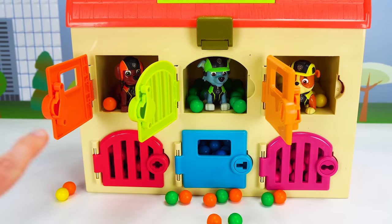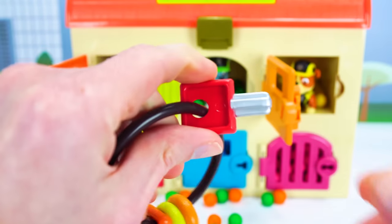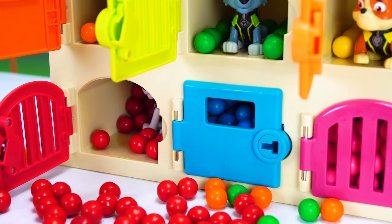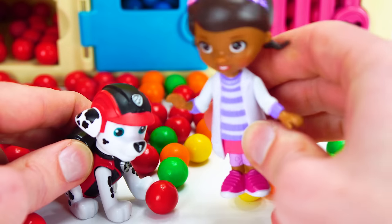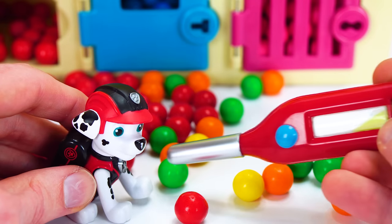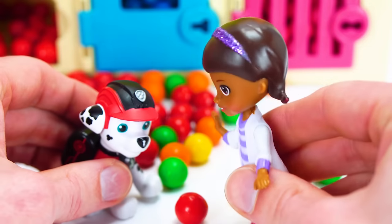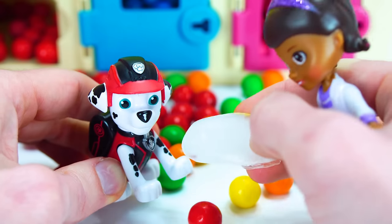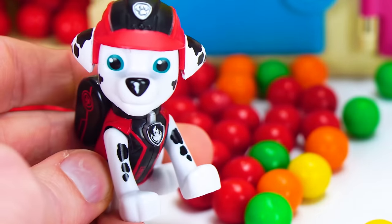Any guesses as to who's behind the red door? Let's use our red key and find out. It's Marshall in there! Marshall doesn't feel so good. Let me feel your head — it's really hot. I think you have a fever — let's get the thermometer. Open up and say ah. You're running a really high fever. Put some ice on your head to cool off. Just hold this on your head — it feels better already. Let's check your temperature now — it's all better, Marshall!